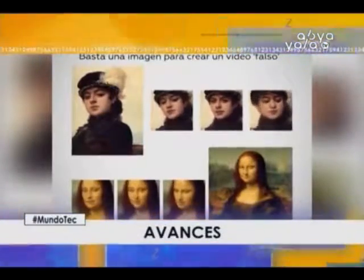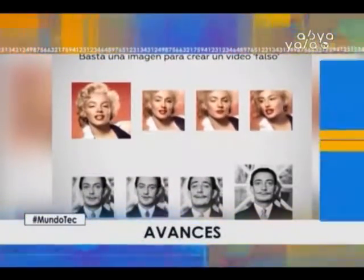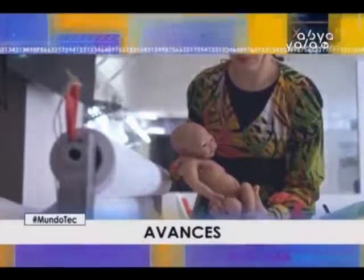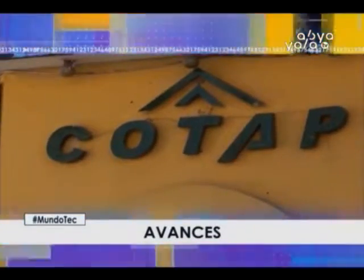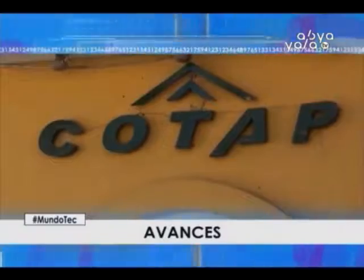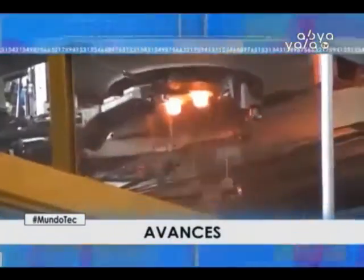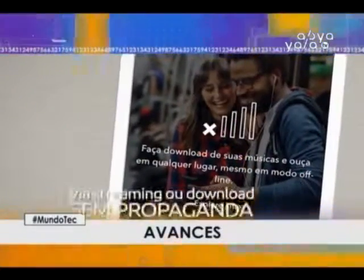In today's program we will introduce Samsung's deepfake video technology using a single photo, created in Moscow. The Baby Reborn, hyperrealistic dolls — true works of art costing between 3,000 and 4,000 euros. In Potosí, fiber optic was laid to improve internet, cable TV and telephone services. In Chuquisaca, a new glass container factory uses German and Italian technology. We'll meet Nadine, a humanoid robot with artificial intelligence, and finally, applications to download music offline. Stay with Mundo Tech.